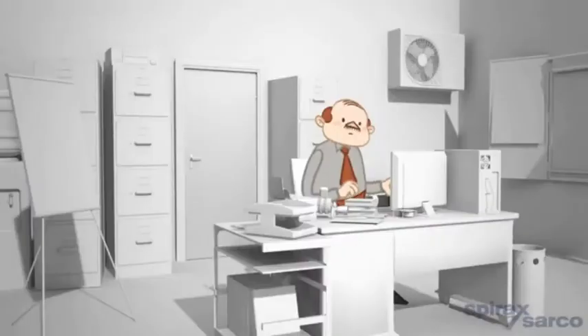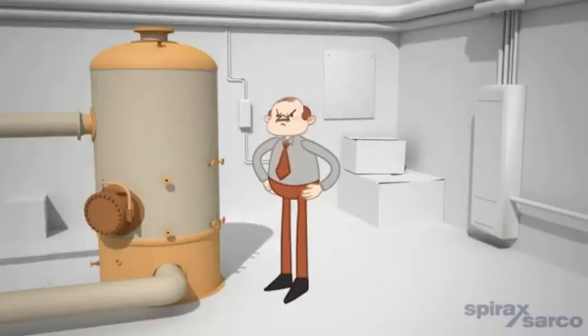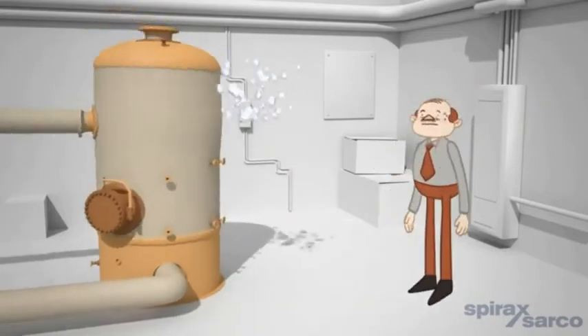Meanwhile, at a nearby facility, Chris the facilities manager uses an outdated and inefficient system which is slow to react, often overshooting demand, requiring the installation of a storage vessel. This wastes fuel and increases the risk of Legionella and dangerous temperature outputs.